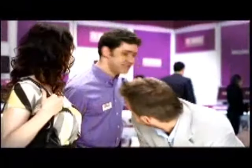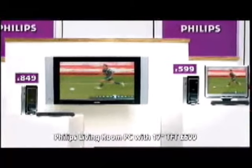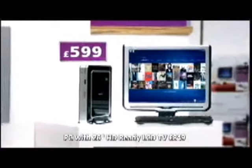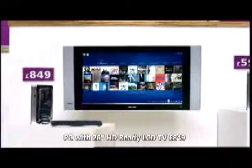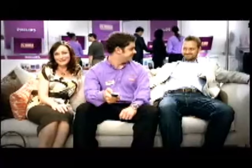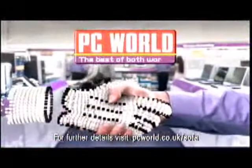Isn't it tiny? I think there's a full PC in there. Welcome to the future — watch, pause or record digital TV, internet, email, all your music, all your photos and news. Intel Pentium dual-core processor and a 17-inch monitor for £599. And with the TV, just £849 for the whole package. In stock today. Internet prices to take home today. PC World. The best of both worlds.